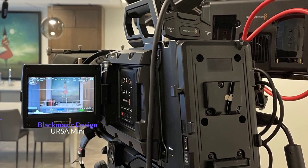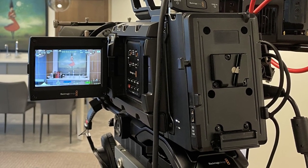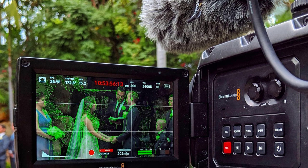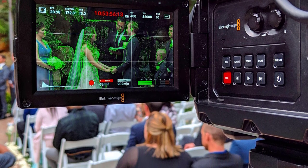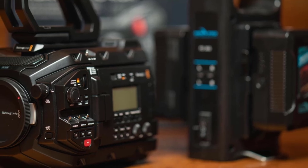Next up is the Blackmagic Design Ursa Mini. The Blackmagic Cinema Camera will give you music videos that are out of this world good. This is a dedicated cinema camera, so its main purpose is to shoot amazing video footage. If you're ready to take your music video shoots to the next level, this is a great option to explore.